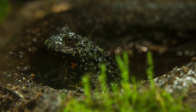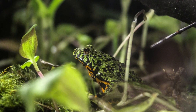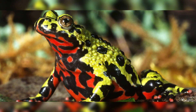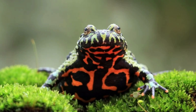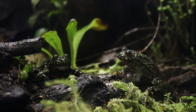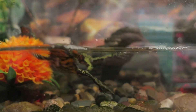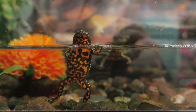The fire-bellied toad hides its warning colors until necessary. When threatened, it performs the unken reflex, arching its body to reveal a bright red-orange belly. This display is often accompanied by a vocal warning, adding another layer of defense. This sudden visual warning is usually enough to make predators retreat.